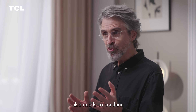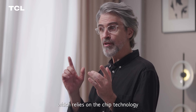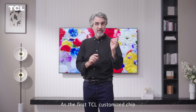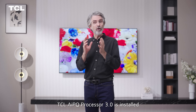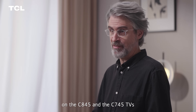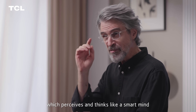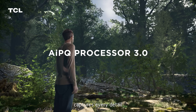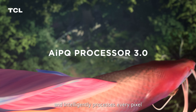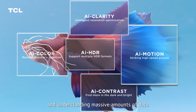Excellent TV picture quality needs to combine the advantages of software and hardware, which relies on chip technology. As the first TCL customized chip, the TCL AIPQ Processor 3.0 is installed on the C845 and C745 TVs. It is an AI picture quality processor which perceives and thinks like a smart mind, capturing every detail in the real world into its rich database, and intelligently processes every pixel, frame, and scene.